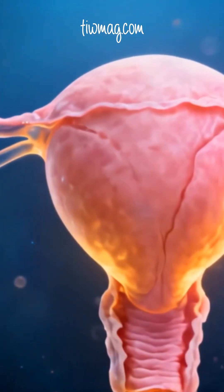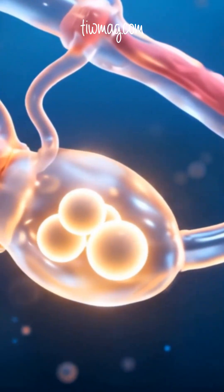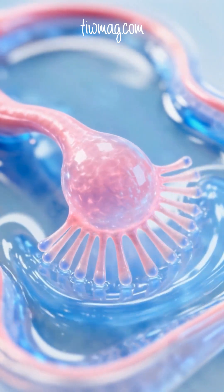At ovulation, the journey begins at the infundibulum. This funnel-shaped opening is lined with fimbriae — finger-like projections that sweep over the ovary. Driven by estrogen and fluid currents, they capture the newly released oocyte.